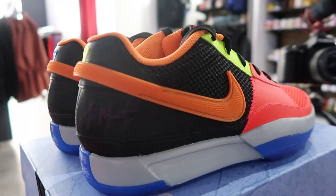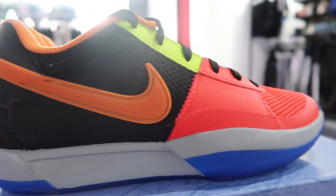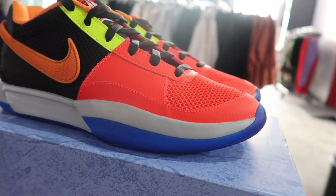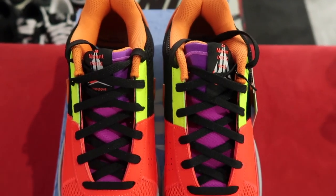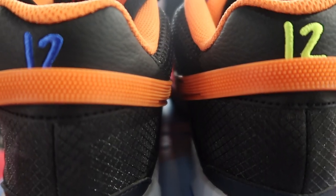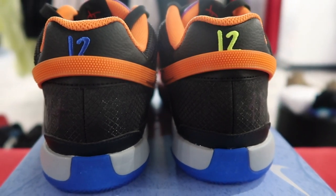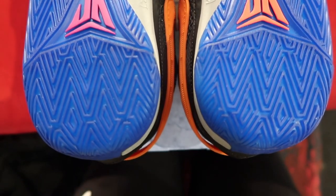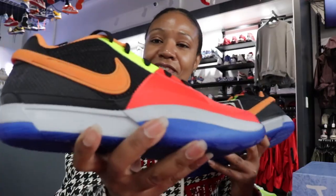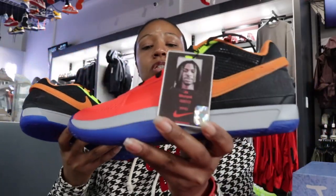I don't know if y'all want to grab them or not — it does feel a little different since Ja is injured and won't actually be in the all-star game, but he's the perfect player to have a shoe for the occasion. If you're looking to get your all-star sneakers situated, this is it. Also, they do run a little narrow, so go at least a half size up.